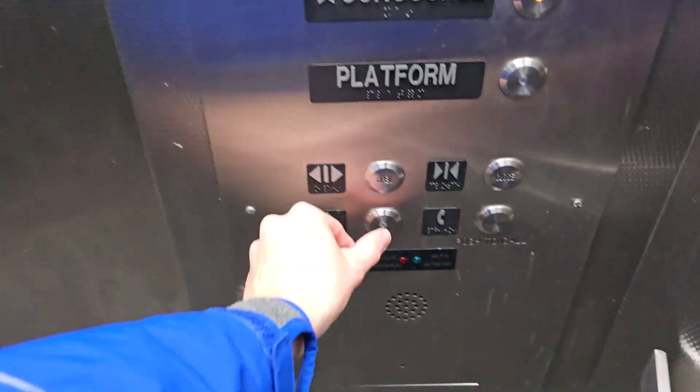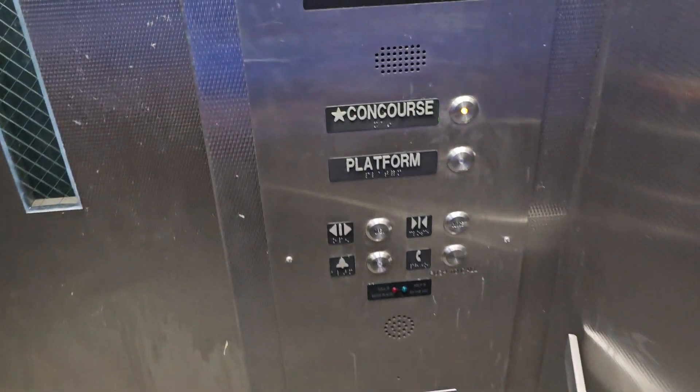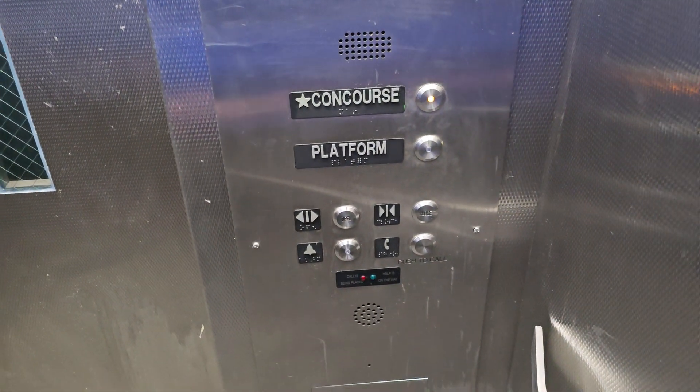Okay, it beat me to it. Yep, it's a Kone for sure. It's that distinctive high-low alarm.